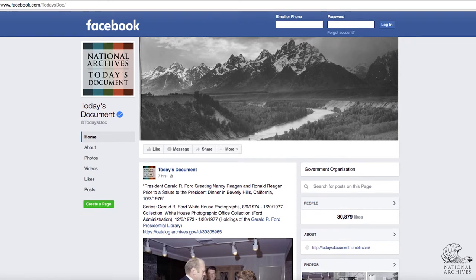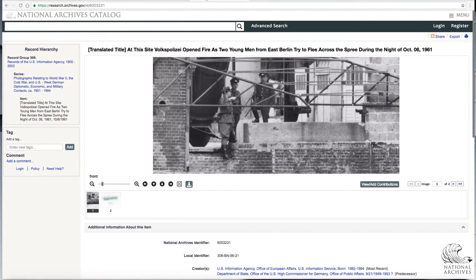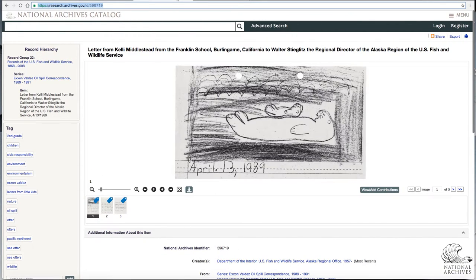Today's Document is our take on a Today in History feature. So instead of summarizing a historic event, we might feature a document or a photo from that event, trying to give it a little more historic dimension.